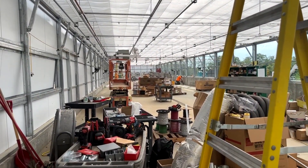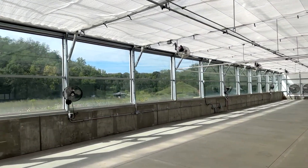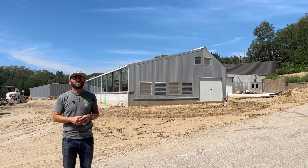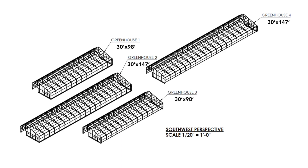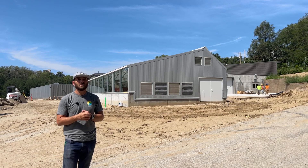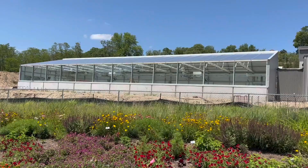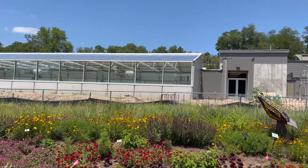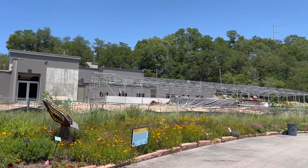You can see greenhouse three over here, and then there are two more greenhouses on the northwest side of the facility, north of greenhouse three. This is a combination of two 30-foot by 98-foot greenhouses and two 30-foot by 147-foot greenhouses.